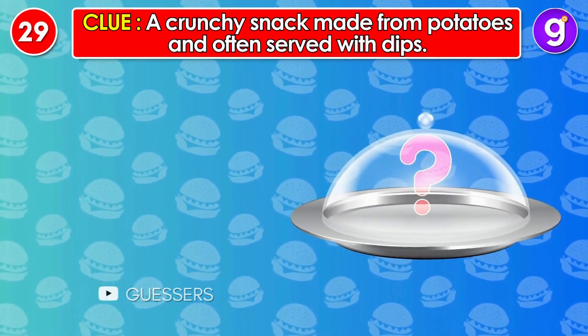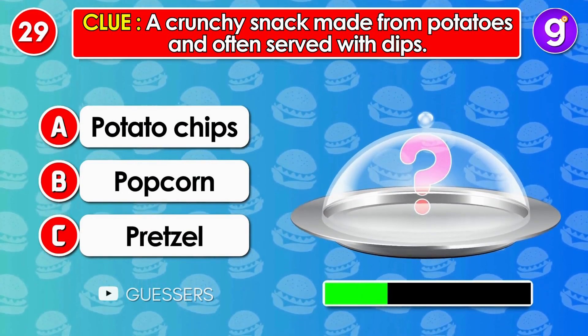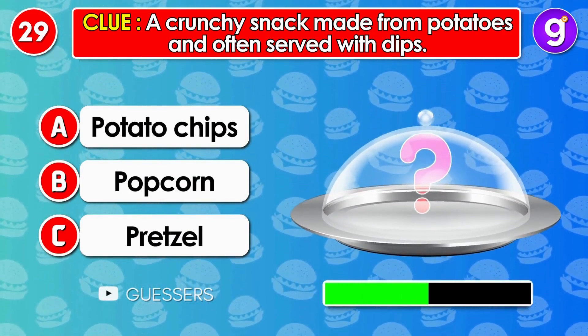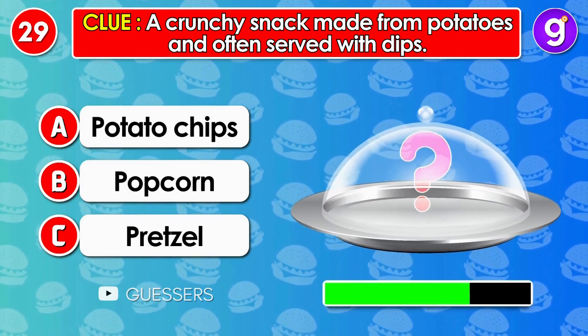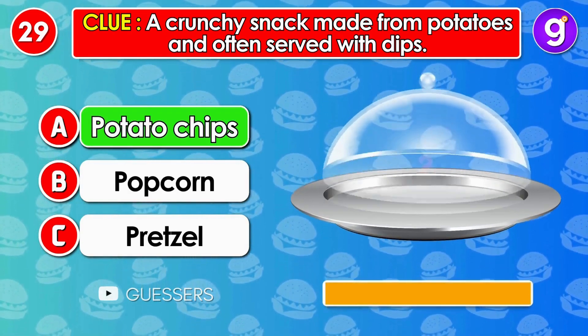Number 29. A crunchy snack made from potatoes and often served with dips. It's potato chips.